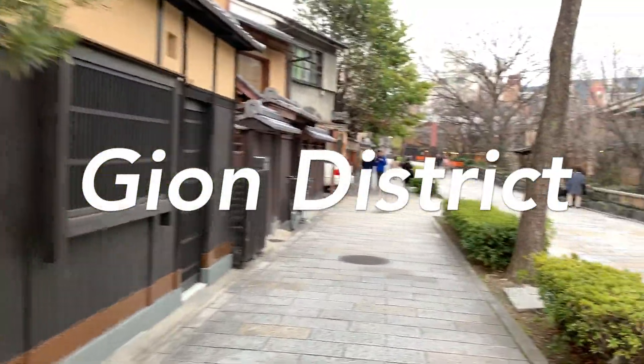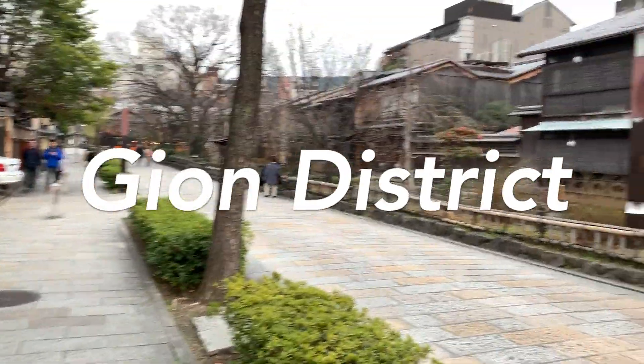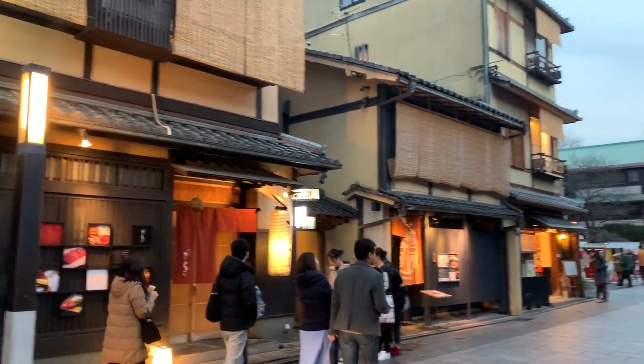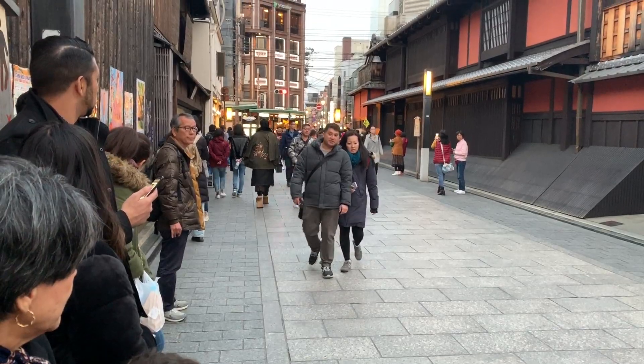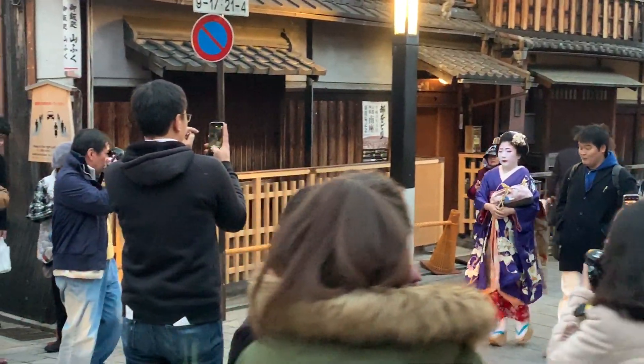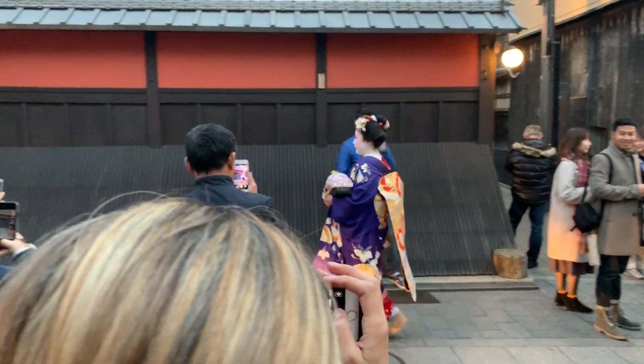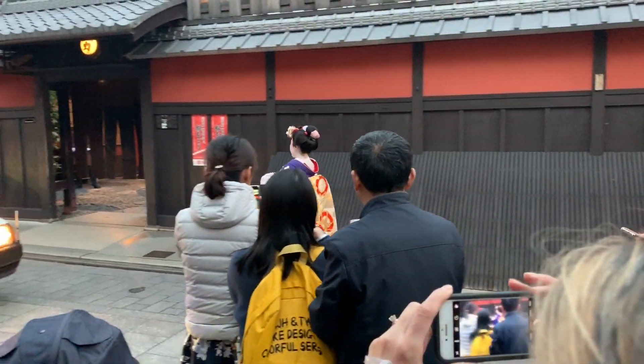The Gion district will make you feel like you've been transported back to medieval Japan. Its streets are lined with old buildings and there's plenty to explore. Hanamikoji Street and Pontocho Street are the two largest sections of this district to check out. Don't forget to visit the Gion Shirakawa River either — keep your eyes peeled, you might even spot a geisha as you explore this area.